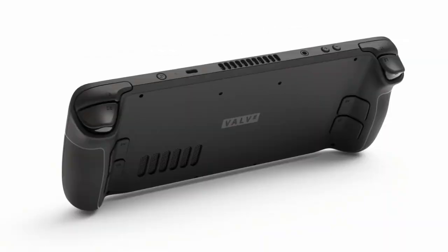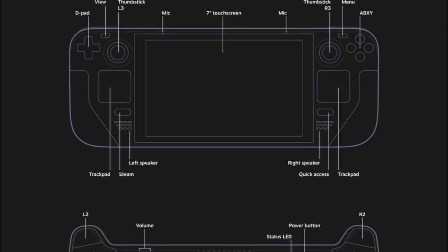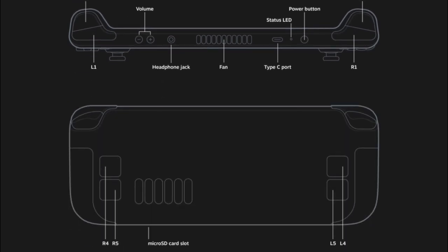This device will be released mid-December. Let's get into some of the specs. The CPU is a Zen 2 with four cores and eight threads at 2.4 to 3.5 gigahertz, up to 448 GFLOPS. The GPU is 8 RDNA 2 compute units, with 16 gigabytes of RAM.